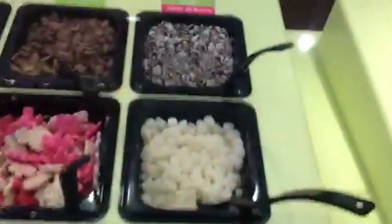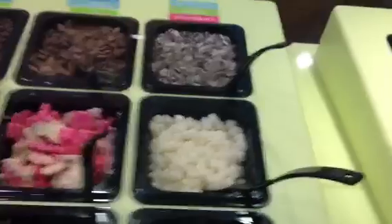Bacon? Bacon's good with everything — you can put it on the chocolate or any other flavor you'd like. Mochi is a Japanese candy, it's like a rice candy, kind of like a marshmallow.